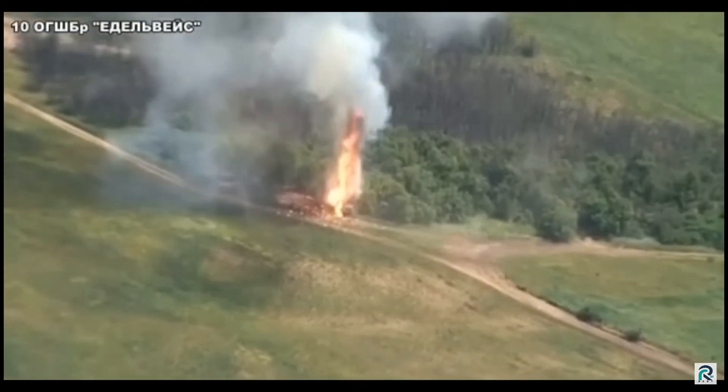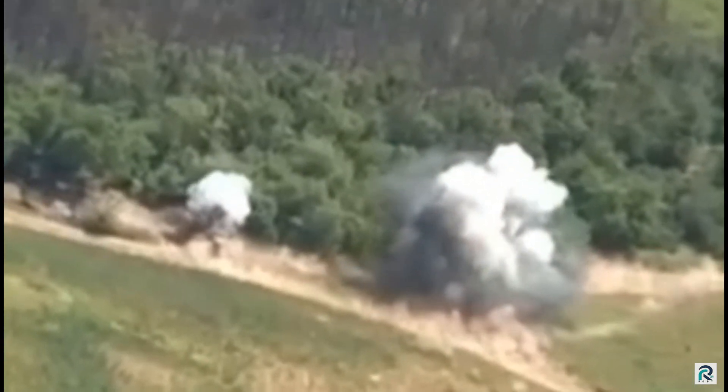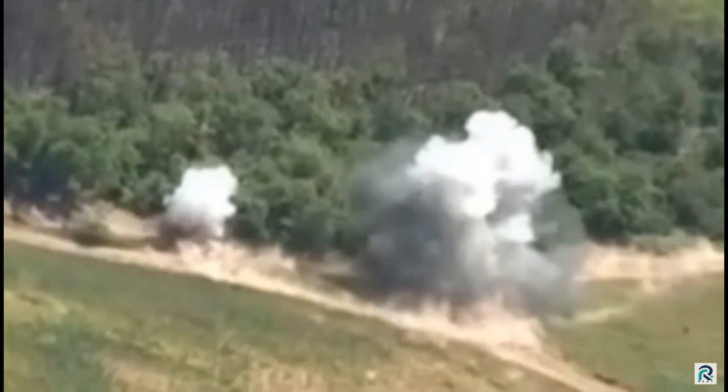Judging by the explosion, it looks like an Excalibur projectile strike, because the shell explodes just a few meters before reaching the ground, and the shrapnel radius seems to be almost 50 meters.